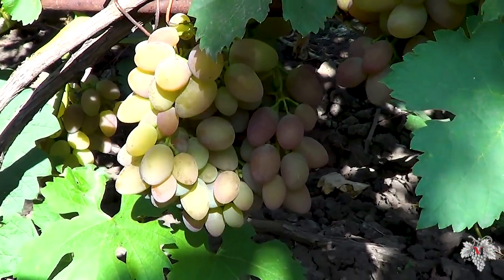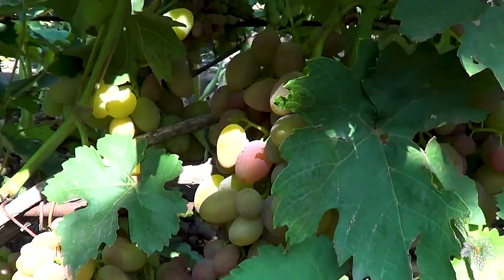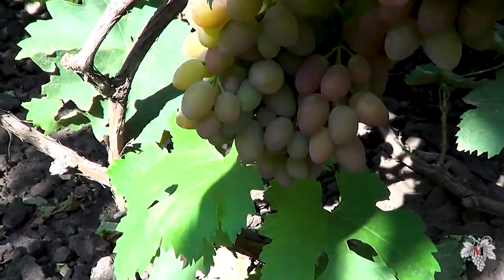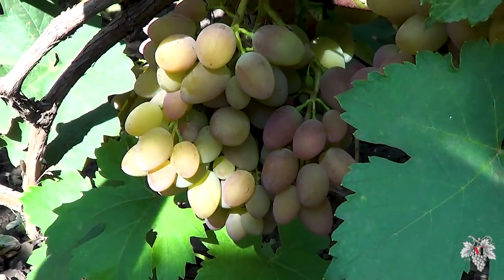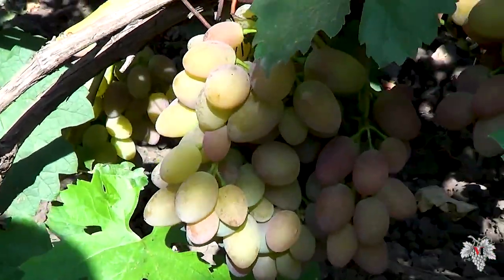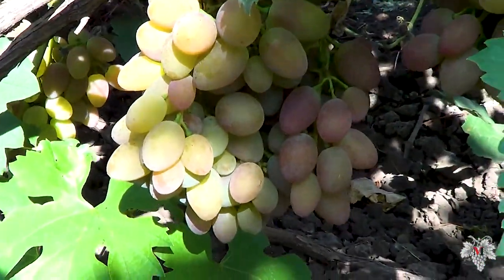The average weight of one bunch is about 500 grams. The yield of this variety is high, and I would also like to point out that this grape has good resistance against disease.